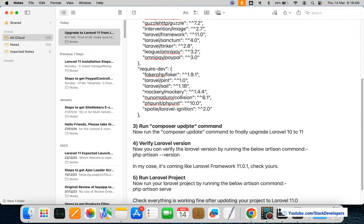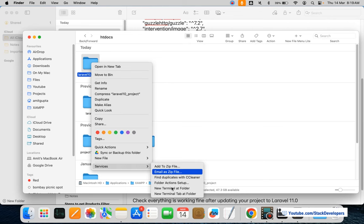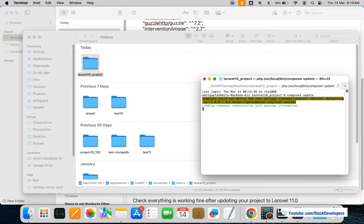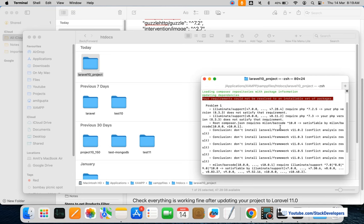Now we are going to run the 'composer update' command to verify whether we can upgrade to Laravel 11 or not. I'll right-click on my project and open a new terminal in that folder. We'll see whether we can update to Laravel 11. One of the packages does not seem to support it — yes, the barcode package does not support Laravel 11.